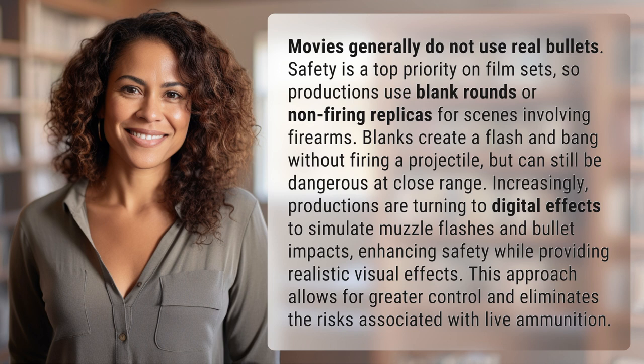Increasingly, productions are turning to digital effects to simulate muzzle flashes and bullet impacts, enhancing safety while providing realistic visual effects. This approach allows for greater control and eliminates the risks associated with live ammunition.